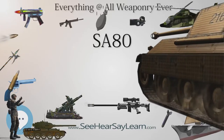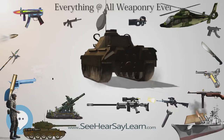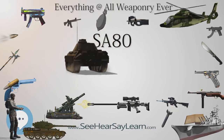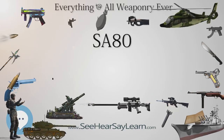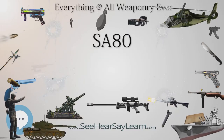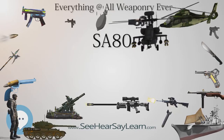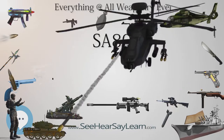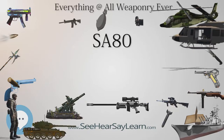The SA-80 has been used in all conflicts in which the British Armed Forces have been involved since its introduction in the early 1980s. Deployments include Northern Ireland, the First Gulf War, Bosnia, Kosovo, Sierra Leone, Afghanistan, and Iraq. When the British went into battle with fixed bayonets on the SA-80 in Iraq, it was the first time fixed bayonets had been used by British troops since the Falklands War. On several occasions, fixed bayonets have also been used during the Afghanistan conflict.